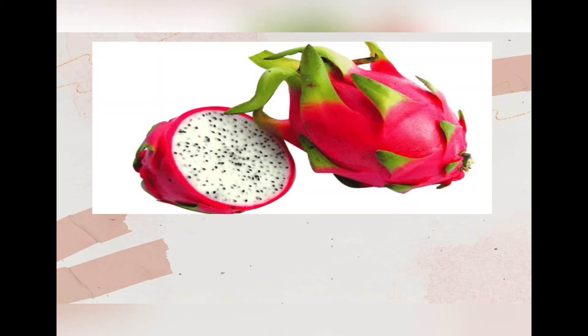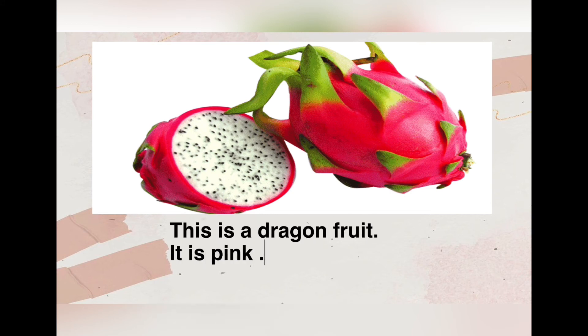The last fruit that we are going to learn is dragon fruit. This is a dragon fruit, it is pink.